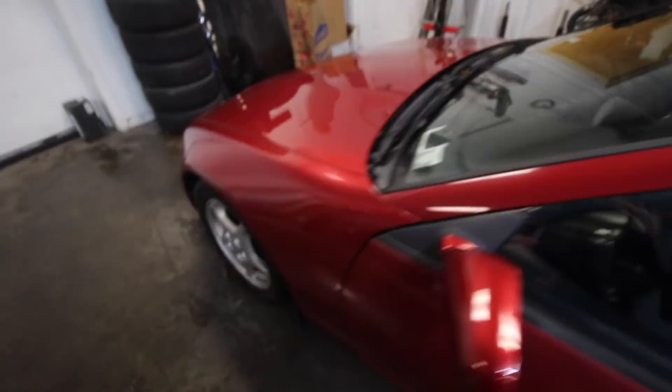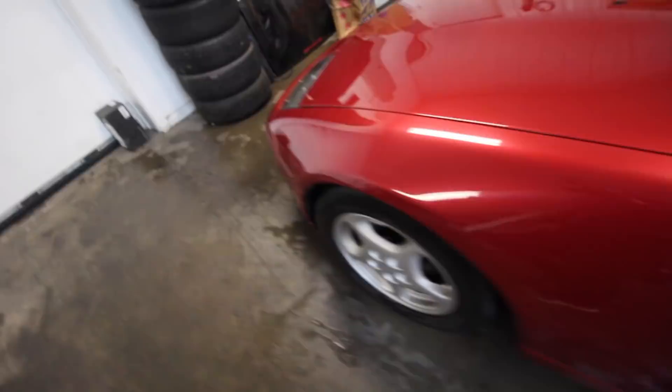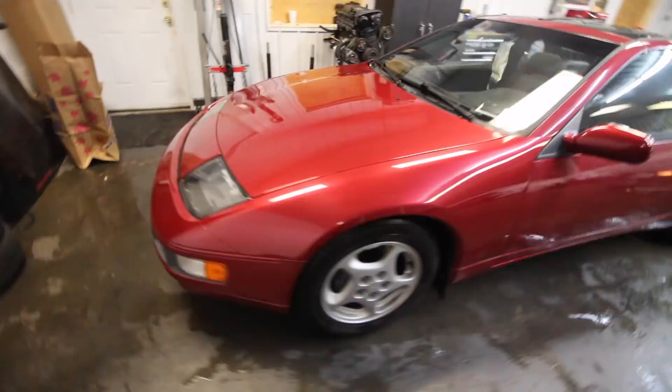I just finished washing this thing and I've been looking at it for the past 10 minutes, trying to find something wrong with it. It's just so clean for what I got it for. I did notice a little dent up here on the roof — nothing major. There was also a little chip here on the fender, barely noticeable. That's looking too good.